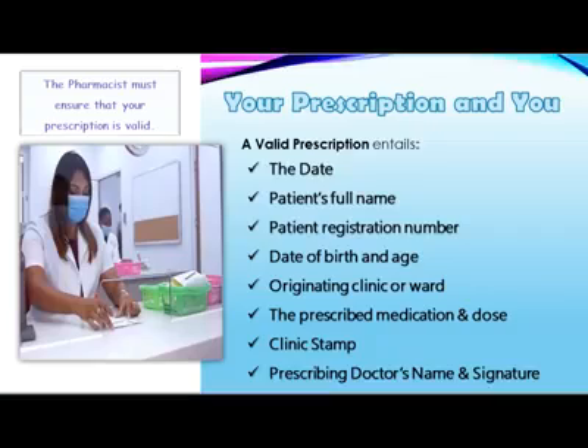Number 5, the duration of therapy. Number 6, the clinic's stamp. And number 7, the prescriber's name in block letters and their signature.